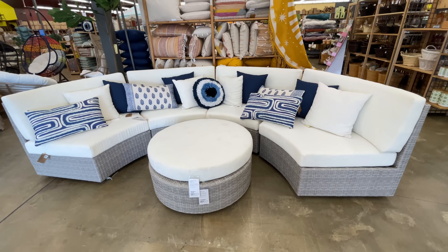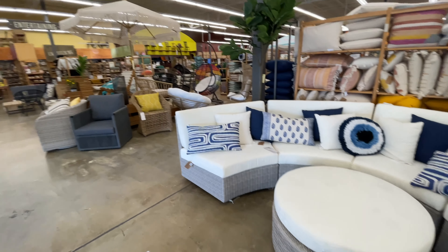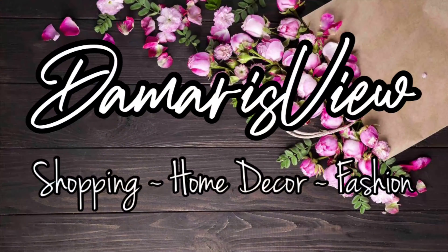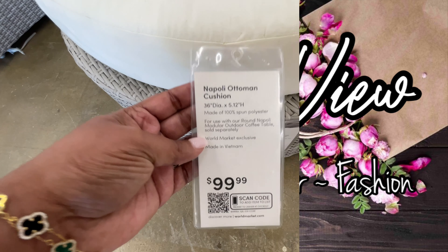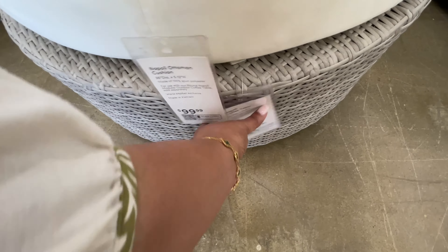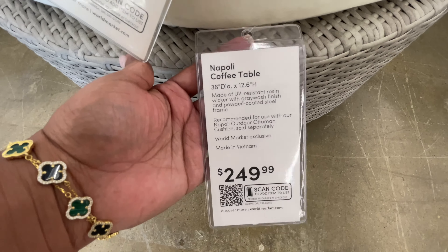Hello and welcome back to my channel — welcome if you're new! It's World Market and there's so much to see. Are you ready? Let's shop, starting off with this beautiful outdoor set.